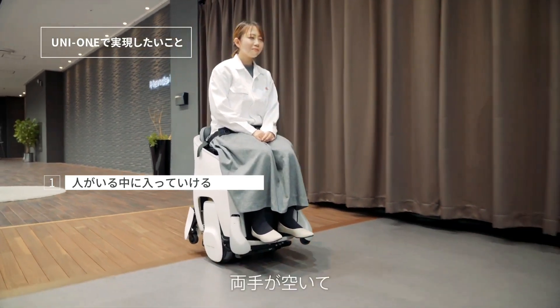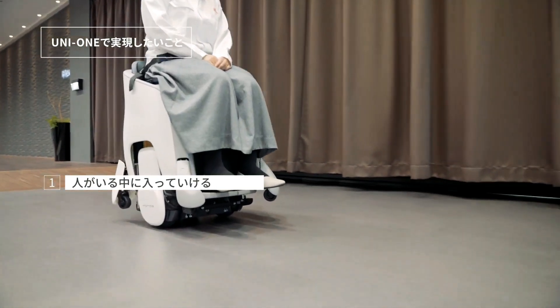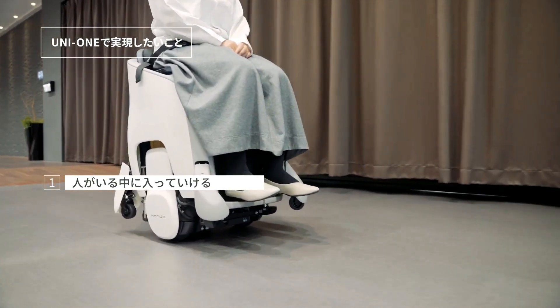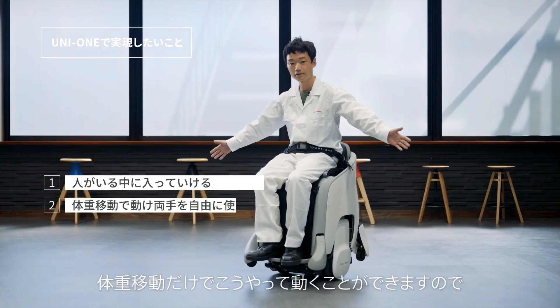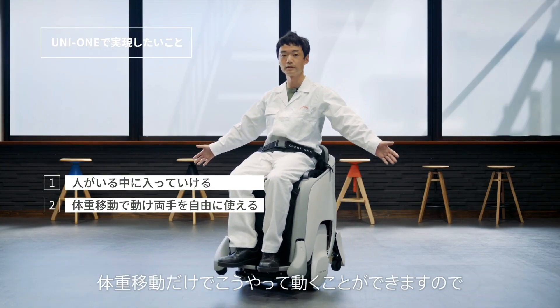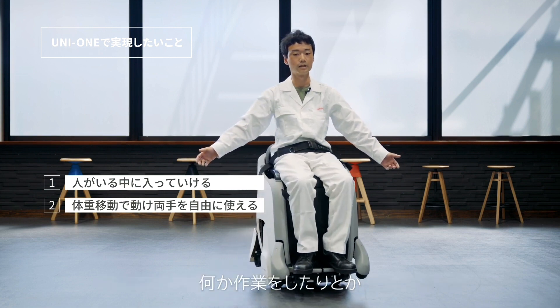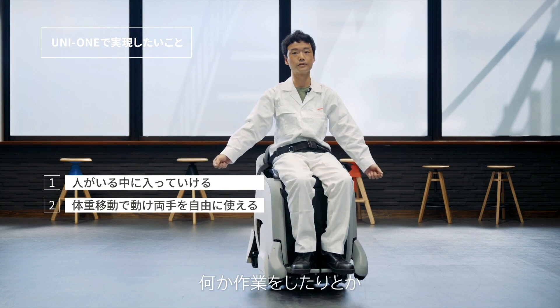The Uni One from Honda Japan is an updated version of the Unicub the same company introduced in 2012. This time Honda is looking into bringing it into production phase as a hands-free personal mobility solution that would have multiple applicability in both the professional and leisure field. In short, you could use it as an office chair you would no longer have to get out of to head into the conference room.